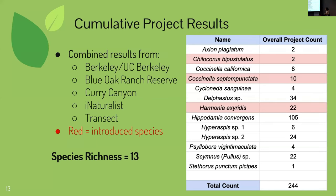Here are my cumulative project results combining data from around Berkeley, the Blue Oak Ranch Reserve, Curry Canyon, iNaturalist, and my transect. Red represents introduced species. I have a grand total of 244 specimens and entries. Species include Axion plagiatum, Trilochus bifustulatus, Coccinella californica, Coccinella septempunctata, Cycloneda sanguinea, Delfestus species, Harmonia axyridis, Hippodamia convergens, two species of Hyperaspis, Silobora vigintimaculata, Scymnus pollis, and Stethorus punctillum piscipes — for a total species richness of 13. Introduced species include Trilochus from the Palearctic region, septempunctata from Europe, and axyridis from Asia.